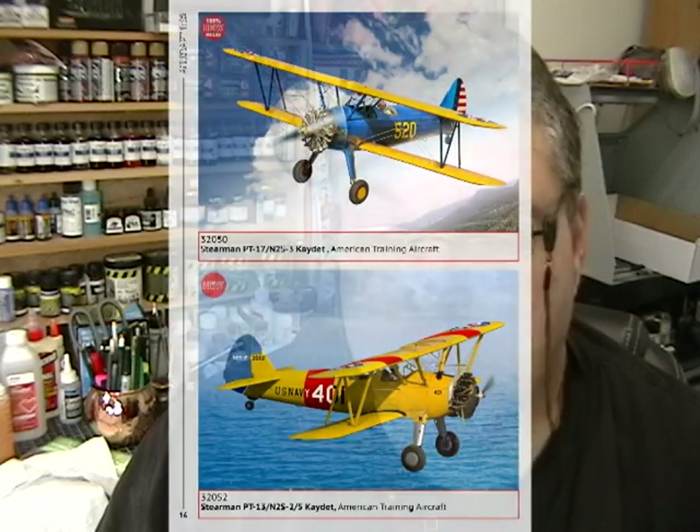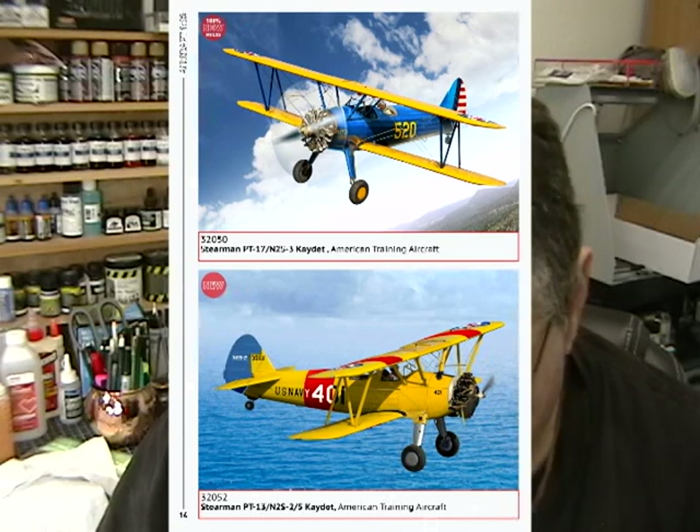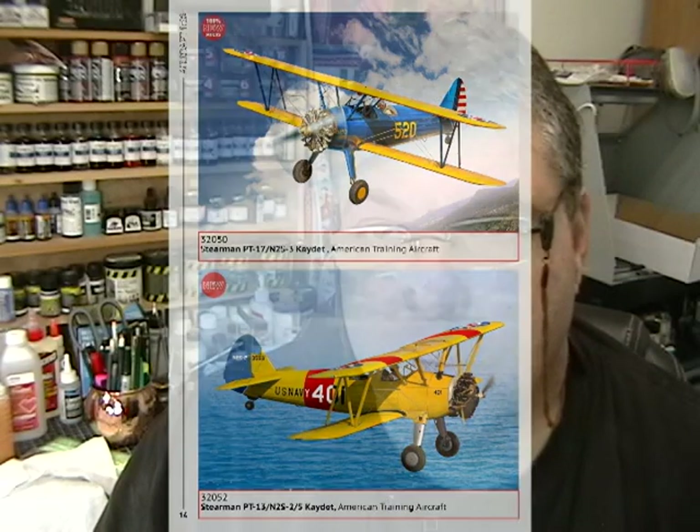The last one is a 1/32nd scale PT-17, and also a PT-13 trainer. This is something I just can't understand why they haven't done in 1/32nd scale before — one of the basic trainers the United States had for years and years, used a few for mail delivery and so forth. This will be very welcome after a long time, and it should be a really nice kit based on their Gloucester Gladiator that came out just recently. That's about it for the ICM update and future kit releases.